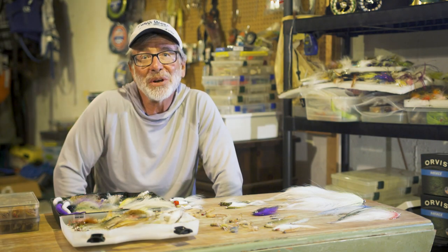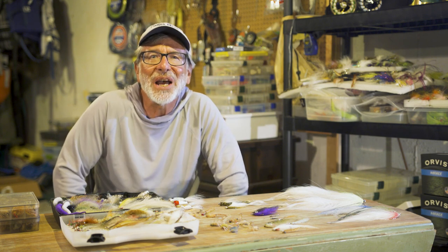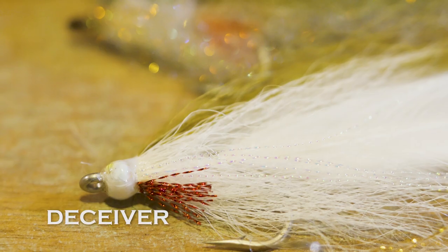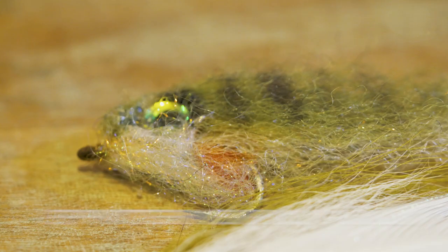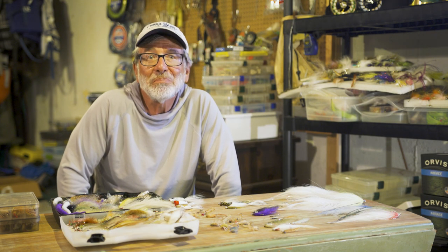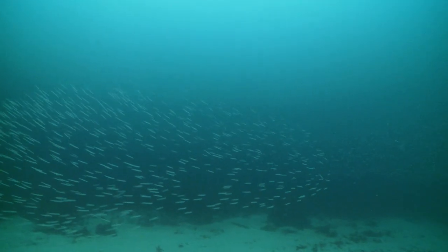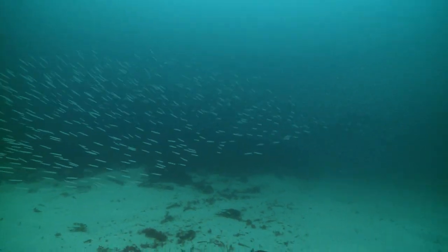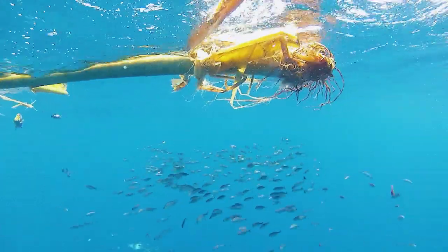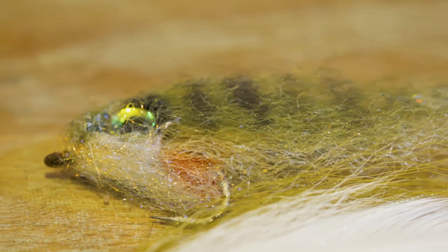Probably your bread-and-butter striper flies are going to be medium-sized baitfish imitations, such as the clouser minnow, the Lefty's Deceiver, or for a broader-profile fish, one of the EP-type flies. Try to match the profile of the baitfish that the fish are feeding on. If the baitfish are long and skinny, use a fly that's long and skinny, like an epoxy fly. If the baitfish are more broad and deep-profile, try something more like an EP fly — something with a broader, heavier profile.